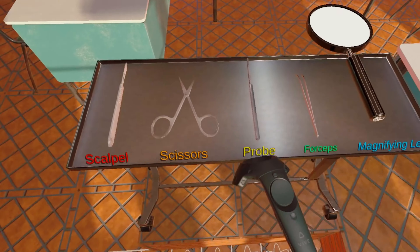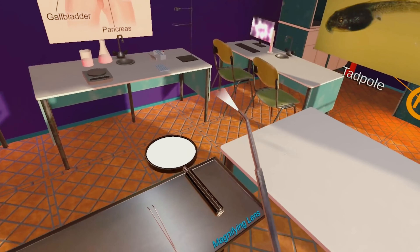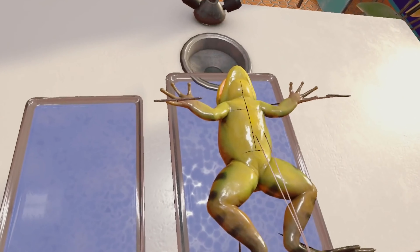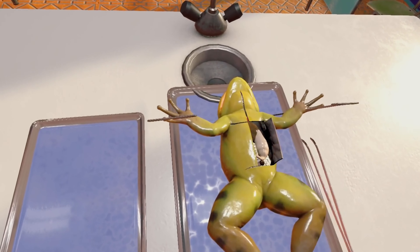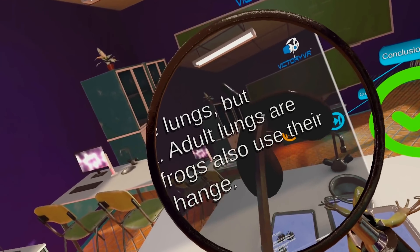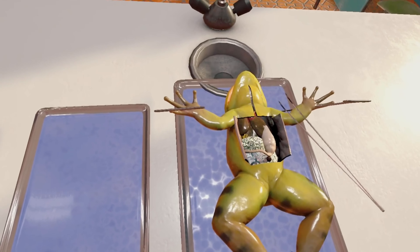You will have a specimen in front of you. You will have tools available for you. You will actually be able to dissect the specimen using your hands and tools. There's a chalkboard that will be in front of you and it will display important vocabulary words. There will be assessments and little quick quizzes, but they'll be fun.